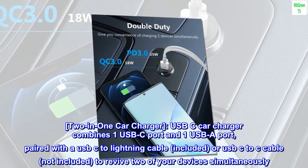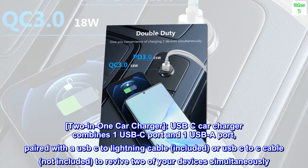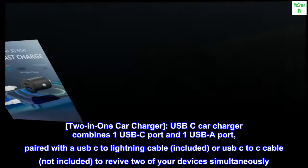2-in-1 car charger: this USB-C car charger combines one USB-C port and one USB-A port. Paired with a USB-C to Lightning cable (included) or a USB-C to C cable (not included), it can revive two of your devices simultaneously.